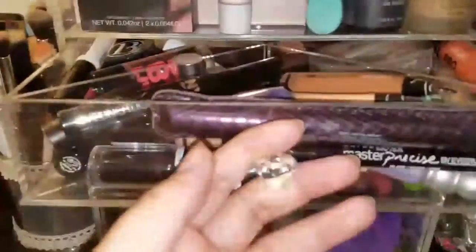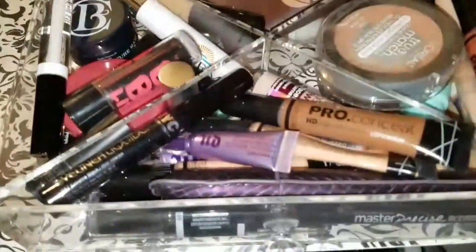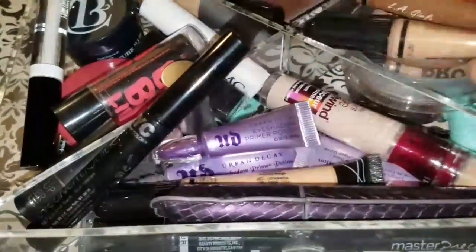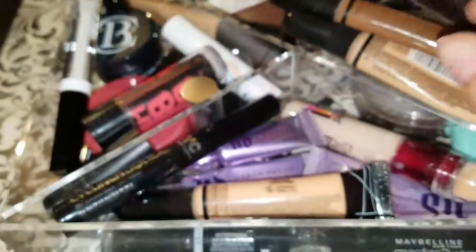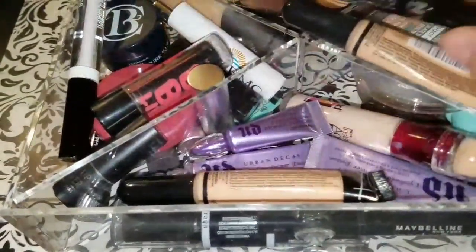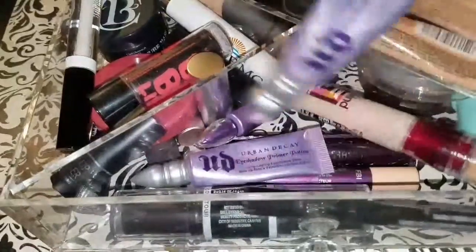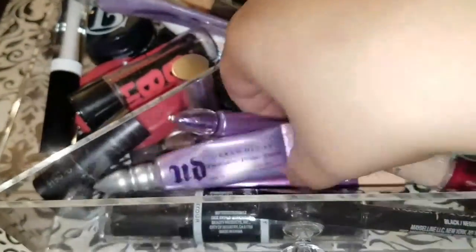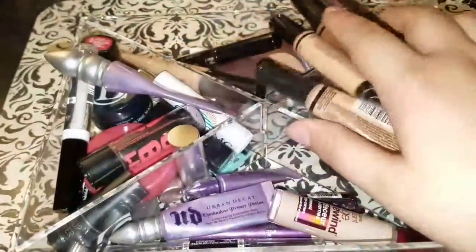From the first drawer: it has a little divider that came with the organizer. In the front are my most used products — my LA Girl concealers, my favorite Tarte Lights Camera Lashes mascara, NYC eyeliner, Urban Decay concealer for under eyes, and Urban Decay eye primers. I have the full size and two travel sizes.